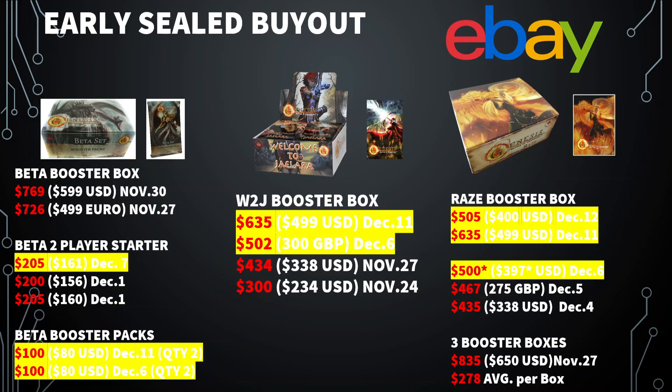I am in Canada and that's where most of the Genesis product is as well. Boosters are still going up. If you extrapolate out, $100 for two packs, that's $1,200 a box if you were to buy them all individually. When you get to Welcome to Jalera First Edition, a box yesterday went for just under $500 US and another one went for about 300 Great Britain pounds, approximately $500 Canadian shortly after I did the video last week.